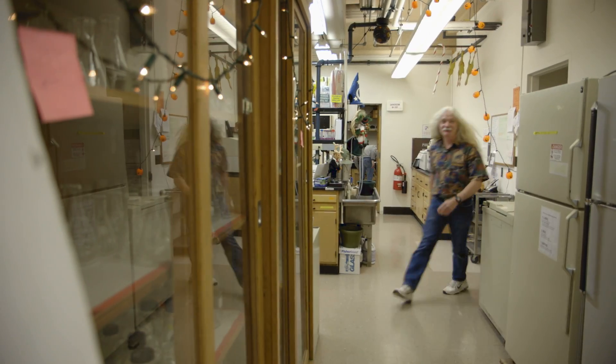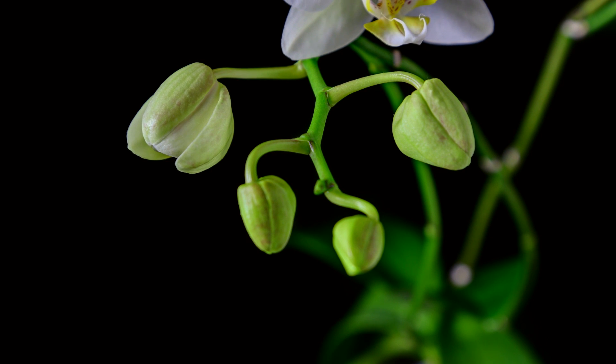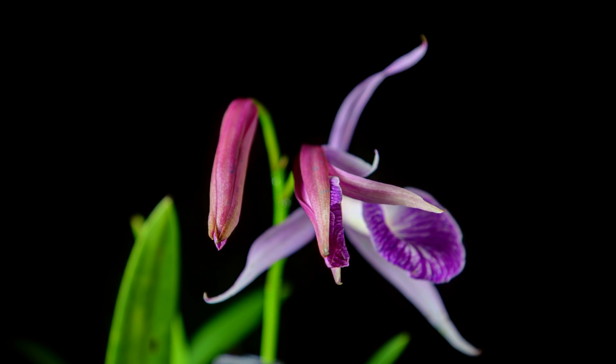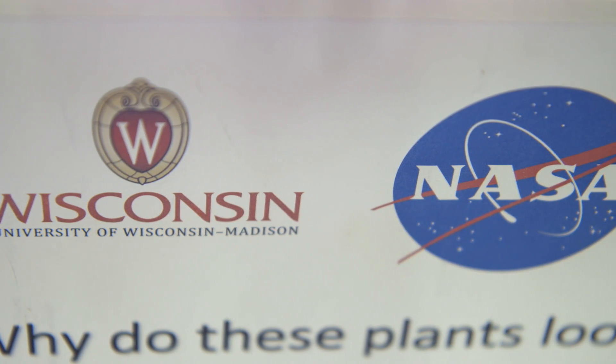My name is Simon Goroy and I'm a professor of botany at the UW-Madison Botany Department. Research questions that we're interested in are all related to how plants deal with environmental stress. One of the practical aspects of the experimentation is to try and work out what happens to plants in space, with the long-term goal of being able to use them as part of a life support system for the astronauts.